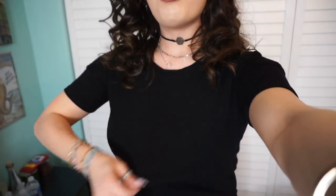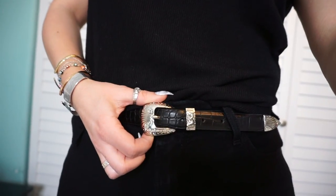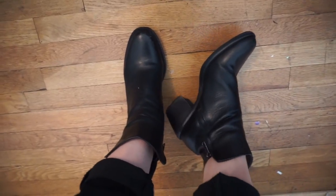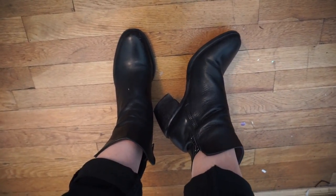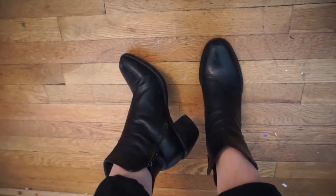I'm pretty much wearing just a bunch of chokers — this one is from Forever 21, this is Brandy Melville, and I got this from a little boutique whose name I don't remember. I'm wearing a black t-shirt with a really cute belt from Forever 21 and black jeans. For my shoes I'm wearing one of my favorite boots ever — it has a little heel, so I'm a little fancy tonight.